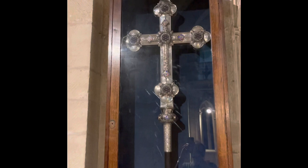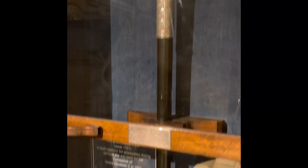Here we have the processional cross that's used during services, but it was also used at the coronation of Queen Elizabeth II in 1953.